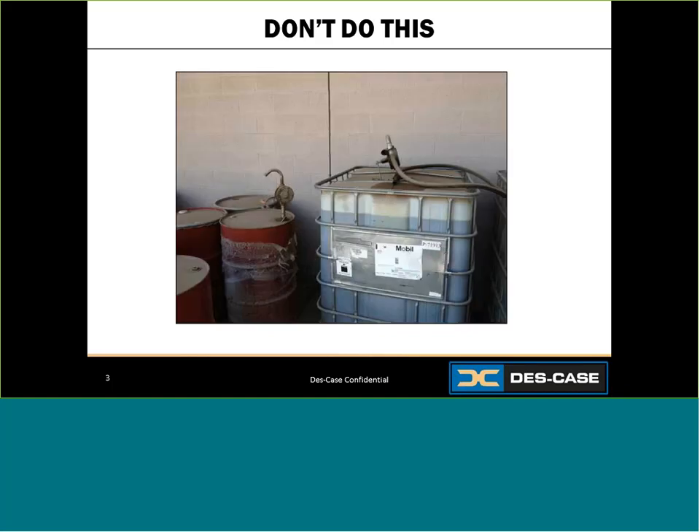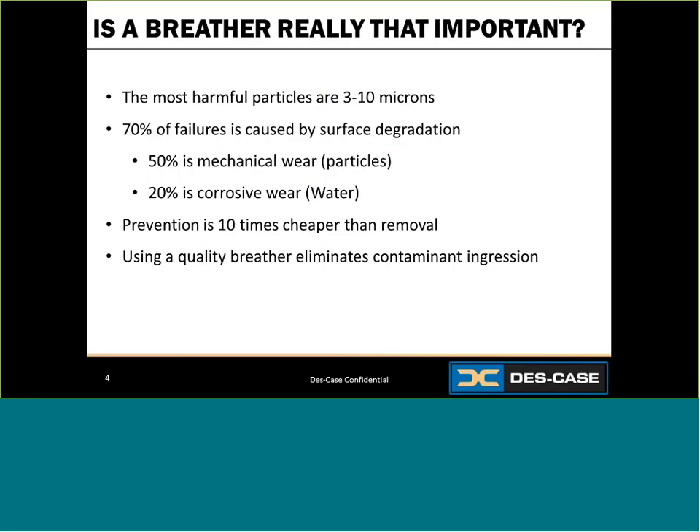Another example of lubricant stored outside with exposed pipes — things can freely enter. Don't worry if you're doing this; we're going to show you the better way to protect your lubricant. As you can see in the previous pictures, the solutions may look like they're protecting the lubricant, but they're really only blocking the large particles.